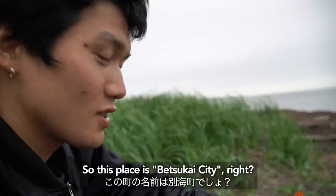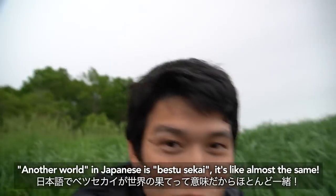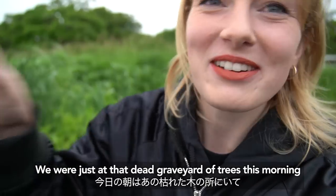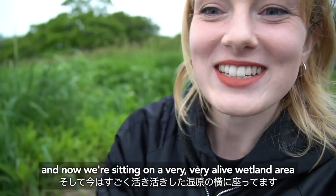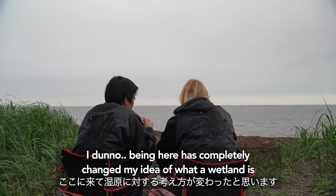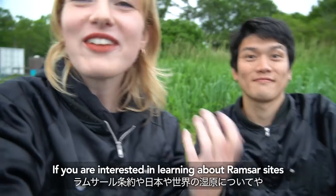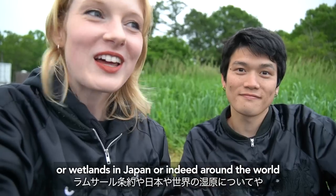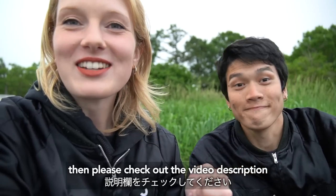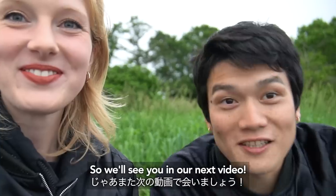So this place is Betsukai city. Another world in Japanese is Betsukai — it's almost the same. This place really is like a whole other world. We were just at that dead graveyard of trees this morning and now we're sitting on a very, very alive wetland area. Being here has completely changed my idea of what a wetland is — there's just so much variety. If you are interested in learning about Ramsar sites or wetlands in Japan or around the world, and how you can preserve beautiful places like this, then please check out our description and check back for more of our adventures in nature around Japan. We'll see you in the next video.